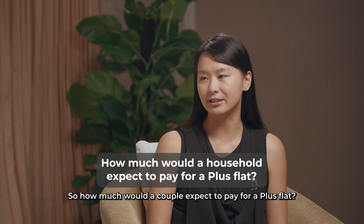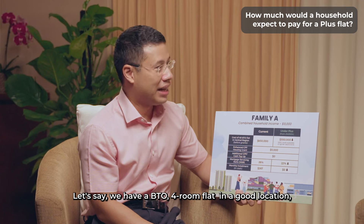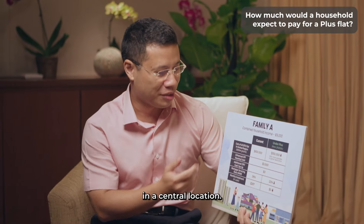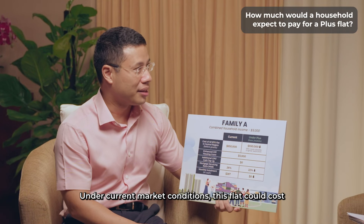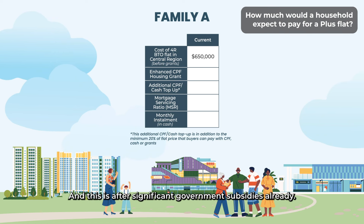So how much would a couple expect to pay for a Plus flat? Let's say we have a BTO four-room flat in a good, central location. Under current market conditions, this flat could cost around $650,000, and this is after significant government subsidies already.